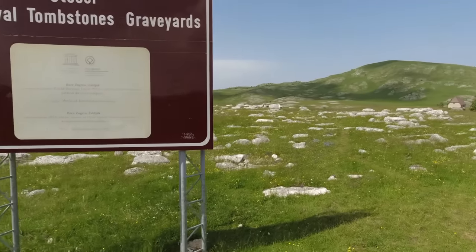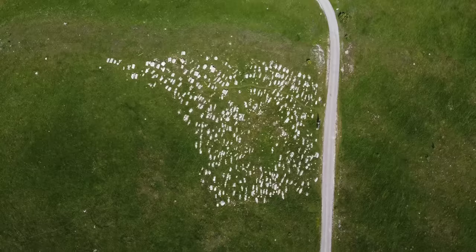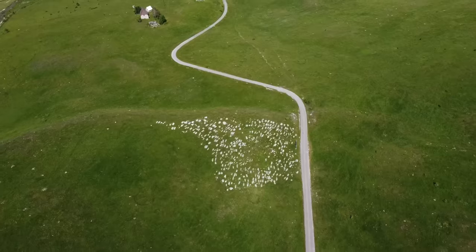The short version is there's about 70,000 registered tombstones like this all over Bosnia, Herzegovina, Croatia, Montenegro, Serbia.